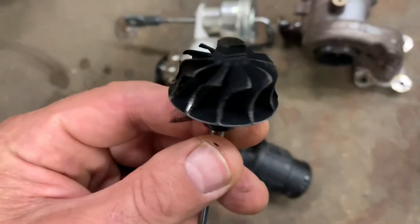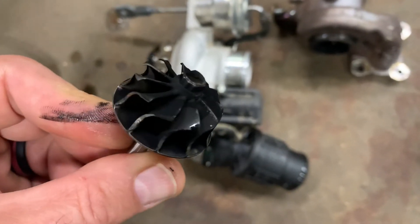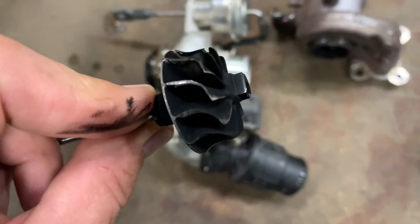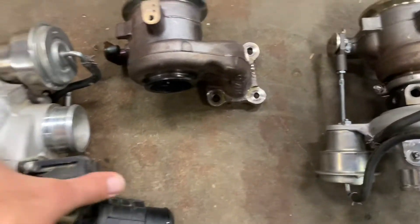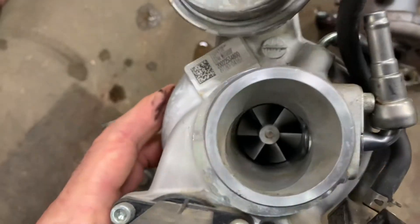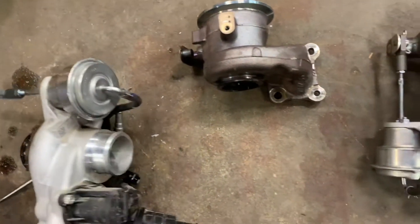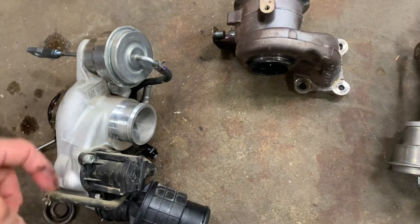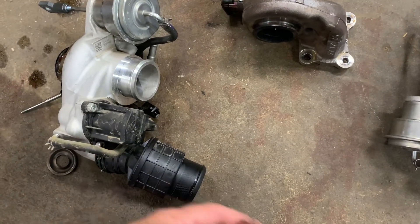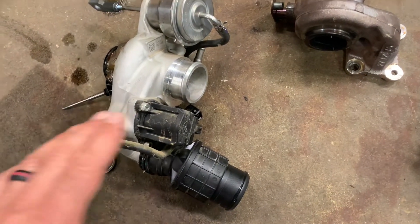This is the impeller from the exhaust side of the turbo. Exhaust gases blow through this and spin it super fast, which in turn spins the impeller you see with those vanes. That allows air drawn in through the air filter to be compressed and blown into the intake manifold to give you that boost.